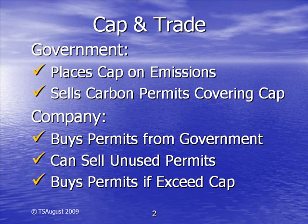Or, if the company emits more CO2 than its cap allows, it will have to buy extra permits from another company.